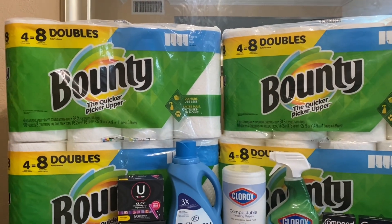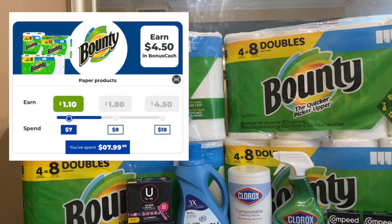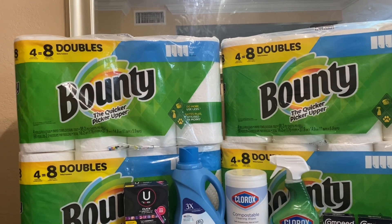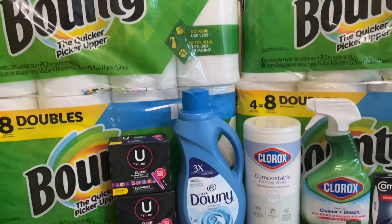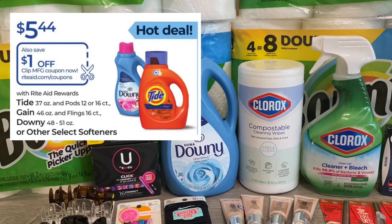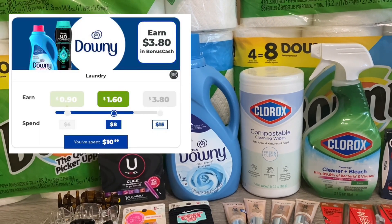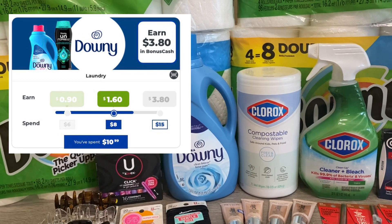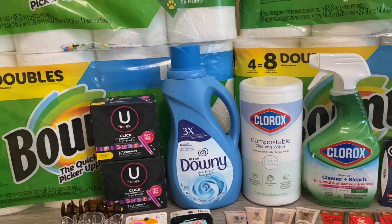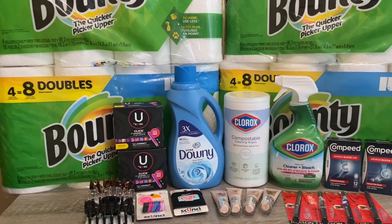On this card I also had a Bounty bonus cash challenge, so I picked up two more for $15.98 and hit tier three, getting $3 back in bonus cash — net cost $12.98. I also picked up a Downy on promotion for $5.44, used a $1 digital coupon and paid $4.44. I just needed about $4 to hit tier three on another bonus cash challenge, earning $2 back, so the Downy cost me $2.44.